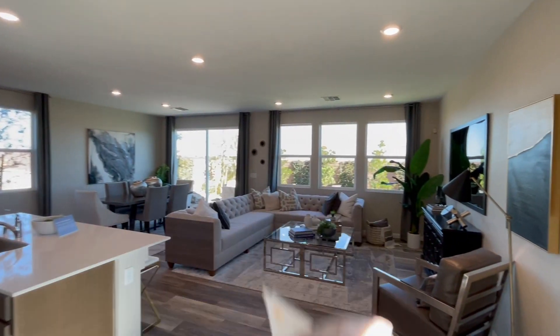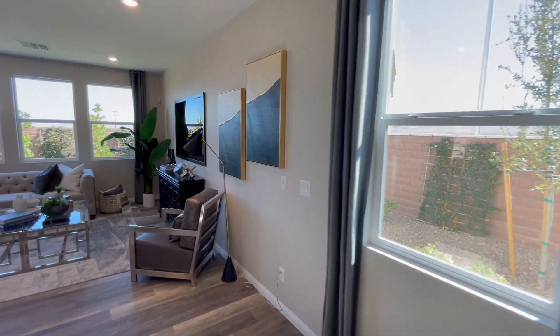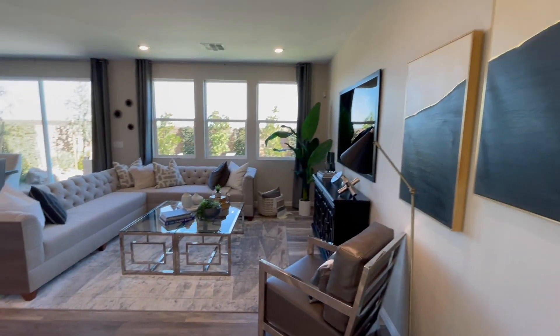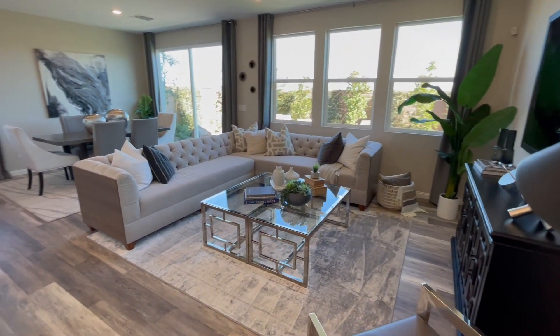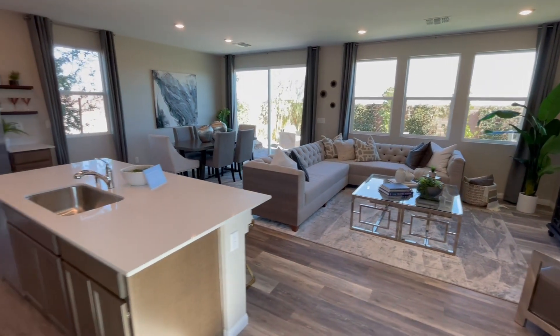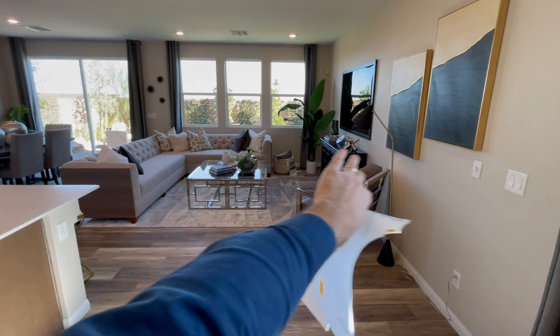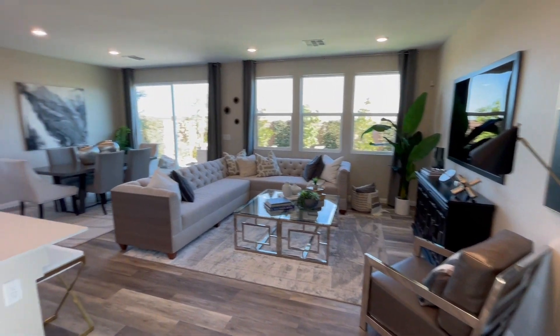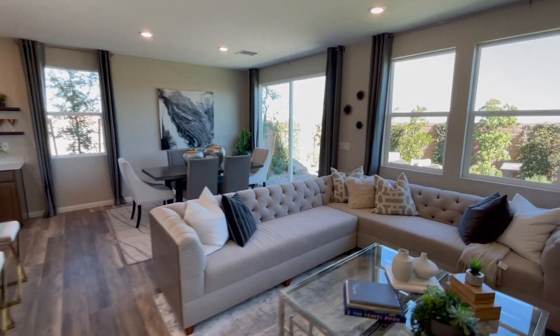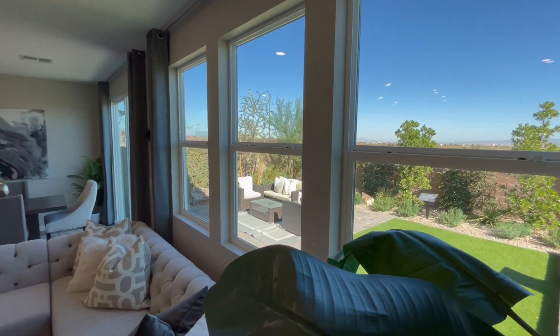We've got plenty of lights right here, which is nice, and I also like how they have many windows in this living room. This model is definitely better in my opinion compared to the 2,100 square feet model, because you have a nice living room size and a nice open floor plan that communicates throughout, which is very nice. And right here you'll see the backyard.